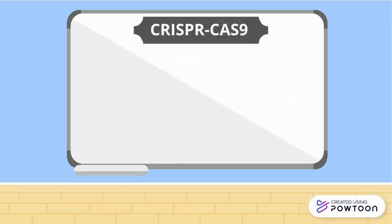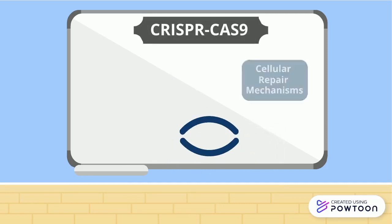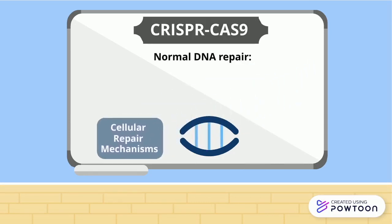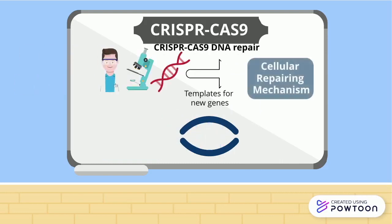CRISPR-Cas9 allows us to make cuts in the DNA at sites that contain genes that we want to eliminate. The human body has natural cellular repair mechanisms to respond to any damage in the DNA. When the cells sense that these cuts have been made, they use this repair mechanism to correct it. Normally, the cell will simply repair the DNA by adding back the genes that have been removed. However, in CRISPR-Cas9, scientists will actually add templates for new genes, so the cell will instead repair the DNA by incorporating these new desired genes into it, and now we have altered the DNA.